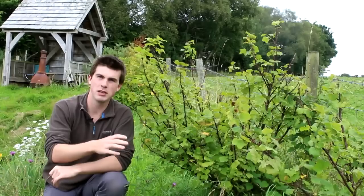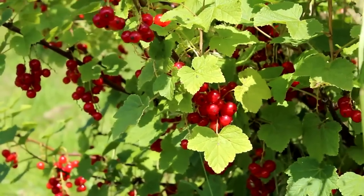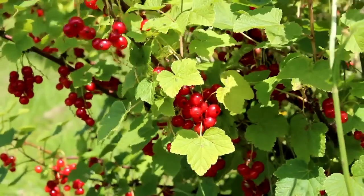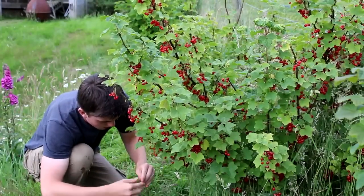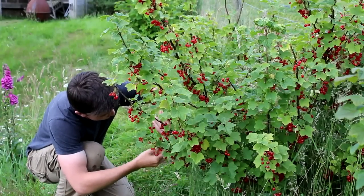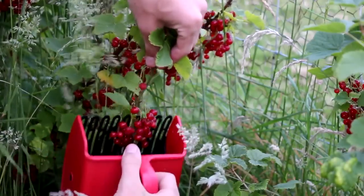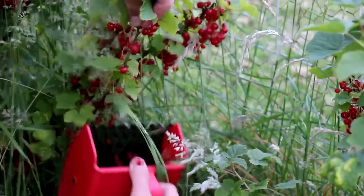Redcurrants have been coping really well and they're also really good if you have a shady area — they're very productive there too. I think it was last year I created a video where I did hand picking versus picking with a tool, and it was really interesting sharing the results. If you want to see how effective you can be with your time picking soft fruit, especially currants such as redcurrants, blackcurrants and whitecurrants, then take a look at that video.